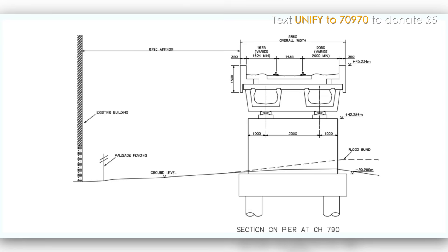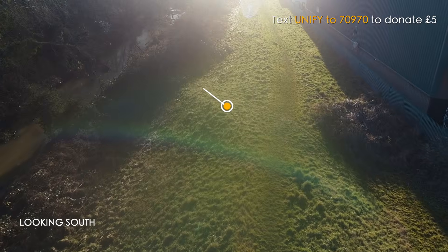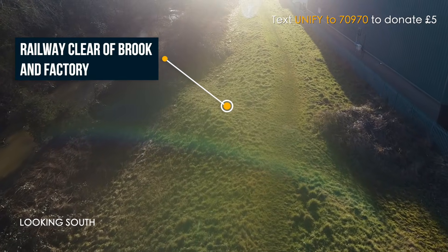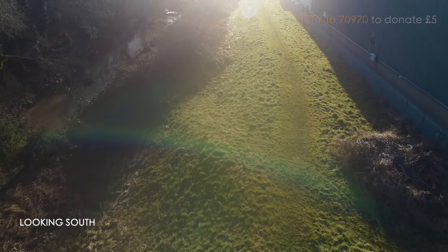We're not building right up against our neighbour Pressy Spark, so there's clearance between the structure and our neighbours. We're not building so much structure or embankment on the Hermitage Brook and the floodplain itself, so we're leaving a lot of land unused, which is good for habitation and the like.